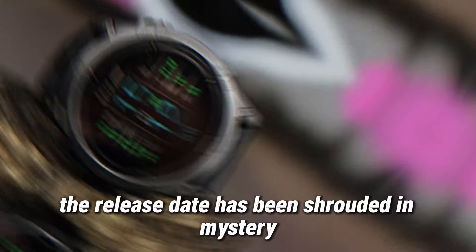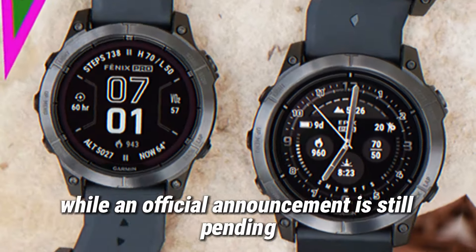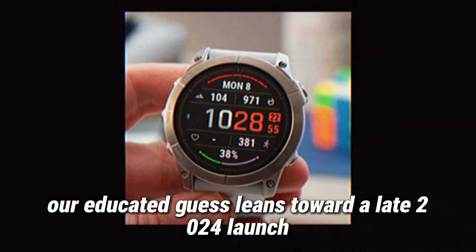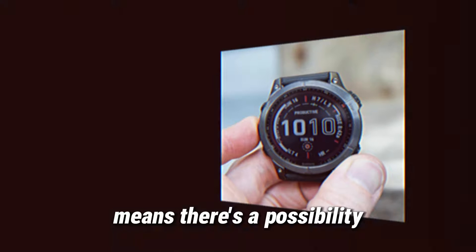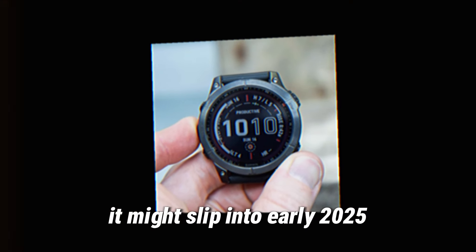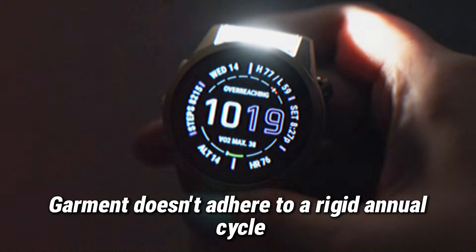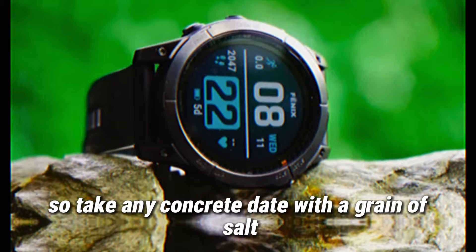The release date has been shrouded in mystery, with misinformation spreading like wildfire. While an official announcement is still pending, our educated guess leans toward a late 2024 launch. However, Garmin's unconventional release schedule means there's a possibility it might slip into early 2025. Unlike Apple and Samsung, Garmin doesn't adhere to a rigid annual cycle, so take any concrete date with a grain of salt.